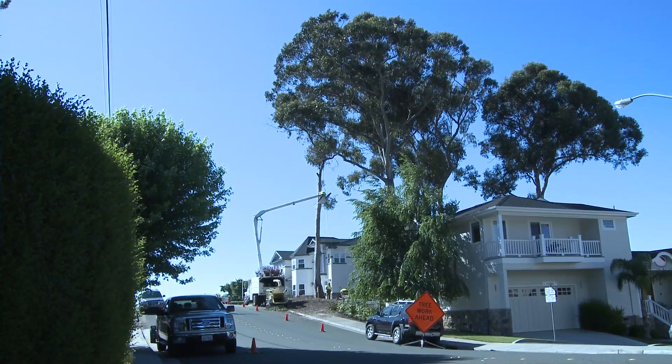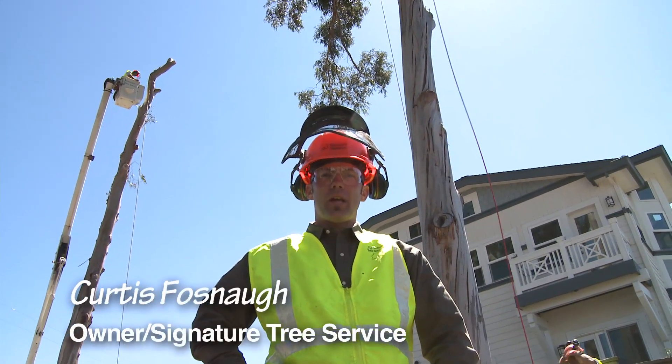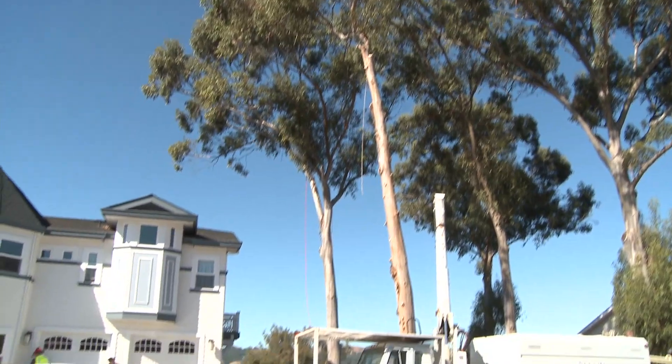Today's project here in Benicia, California is the removal of some hazardous blue gums. These trees have a really mean lean right over our client's house.